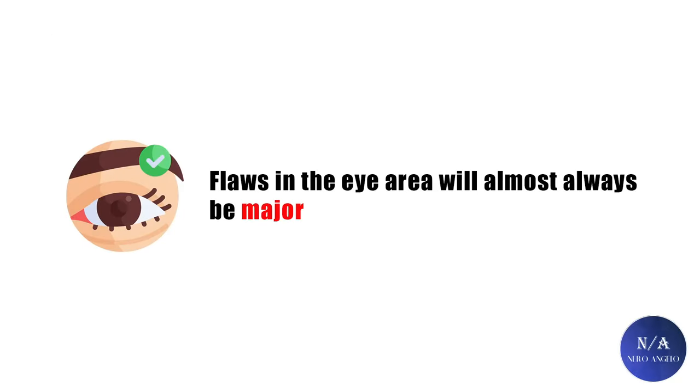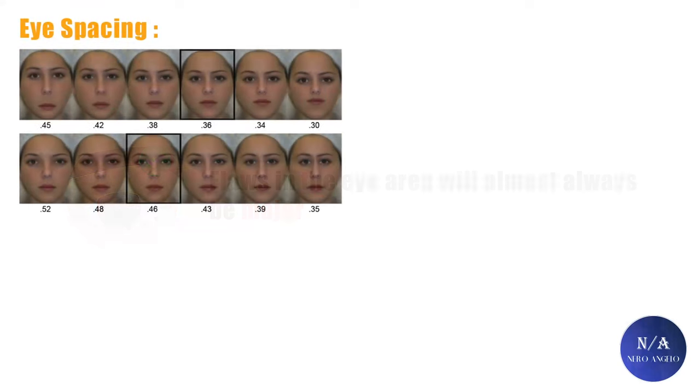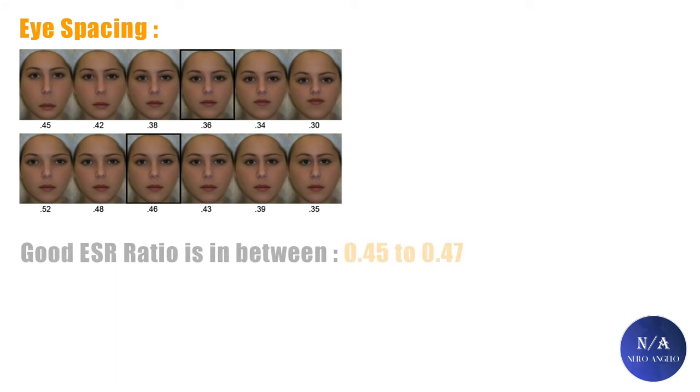Flaws are still flaws, and flaws in the eye area 90% of the time are going to be considered major flaws. First, for eye spacing, I used to use the eye width method, and I still do from time to time, but as of late I use the eye separation ratio, which is a more accurate measurement. Anything that does not fit within the range of 0.45 to 0.47 means either the eyes are closer or wider set — both considered mild to moderate flaws, depending on the intensity.